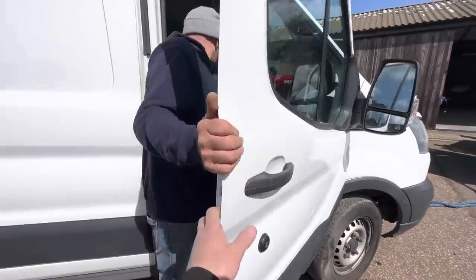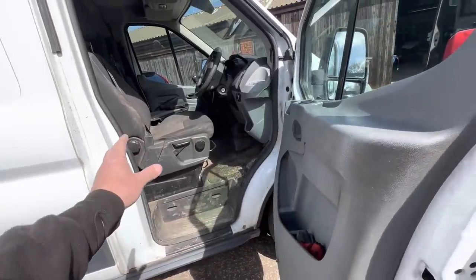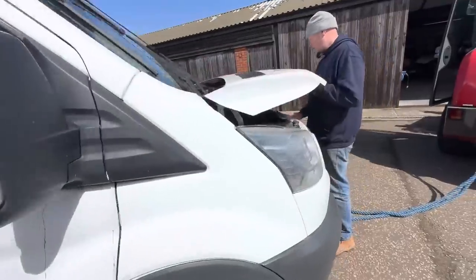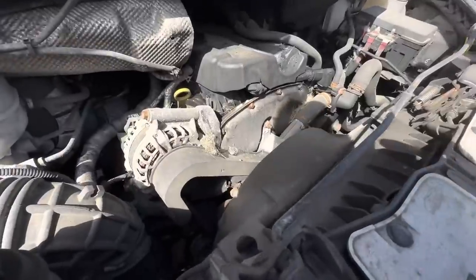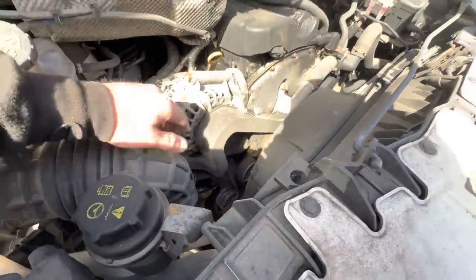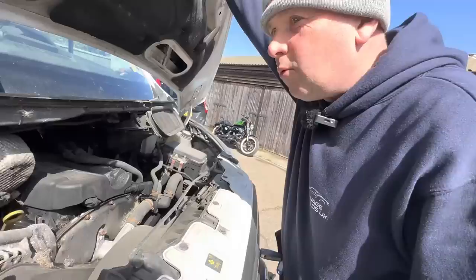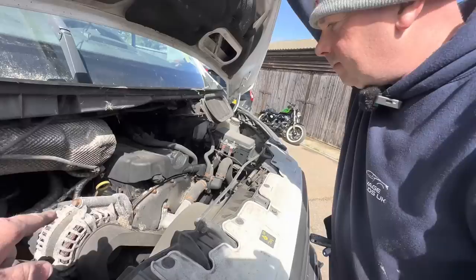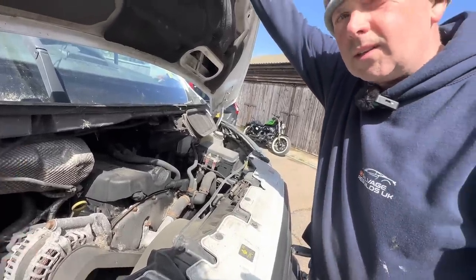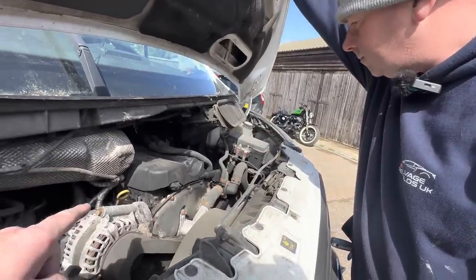I'll just briefly show you guys inside - it is a bit of a mess, well a bit dirty, but not dog to death. No holes in the floor and there's no rips in the seats. But I noticed Chris, when I lifted up here, see the pipe off down there - look at the state of it, it's quite mucky. Same engine as the Ford Ranger, so you know where we're going with this one.